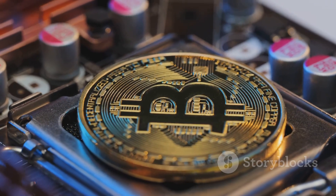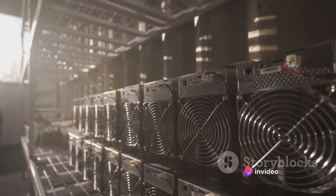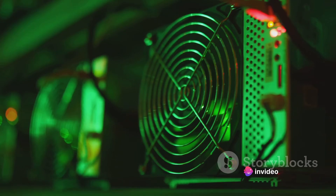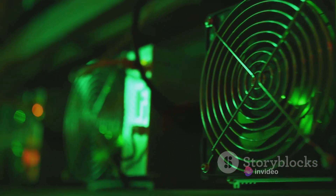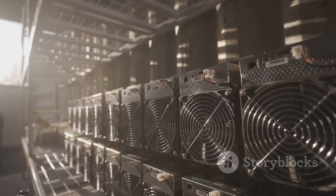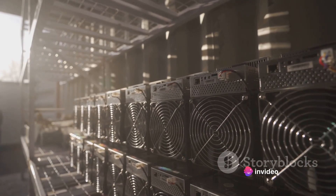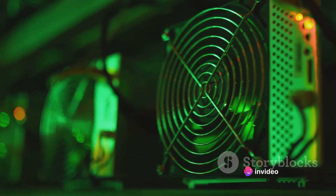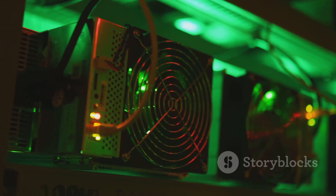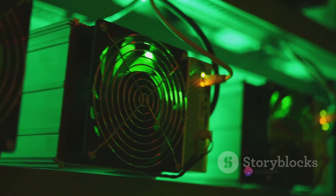Lastly, we have CPUs, or central processing units. These are your standard computer chips. They're the most versatile of all, able to mine any coin, but they're also the least powerful. It's like using a family sedan in a race — you can do it, but you won't win any speed records. If you're serious about Bitcoin mining, ASICs are the way to go. They offer the best return on investment despite their high upfront cost. GPUs offer a good middle ground, especially if you're interested in mining different types of coins. CPUs are mostly used by hobbyists or those just dipping their toes in the mining pool.